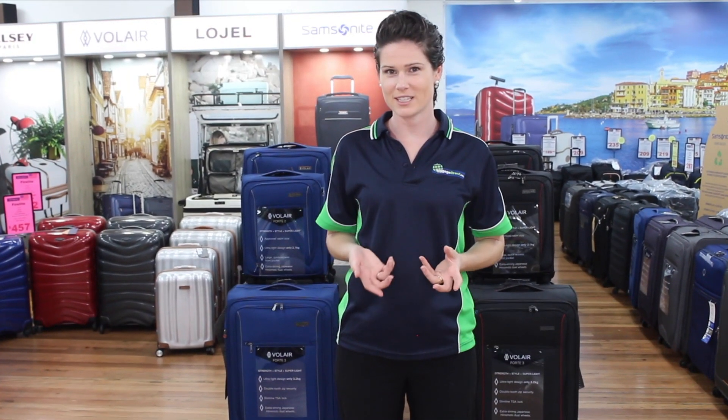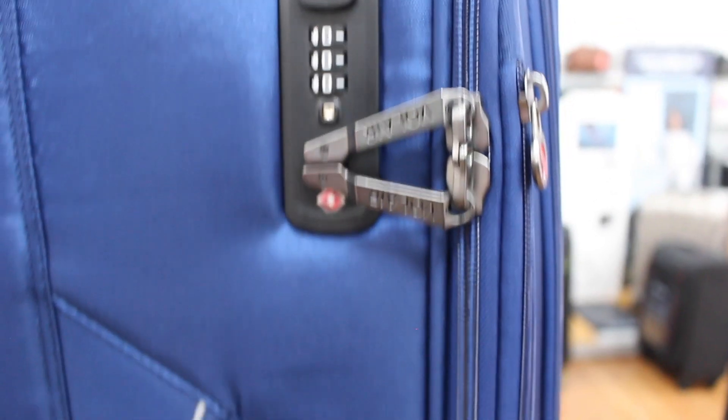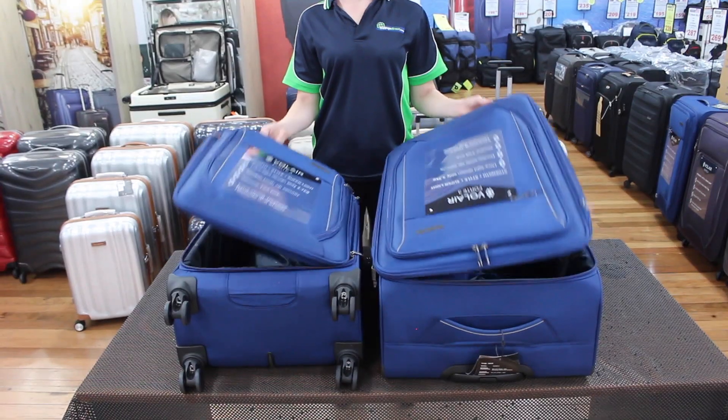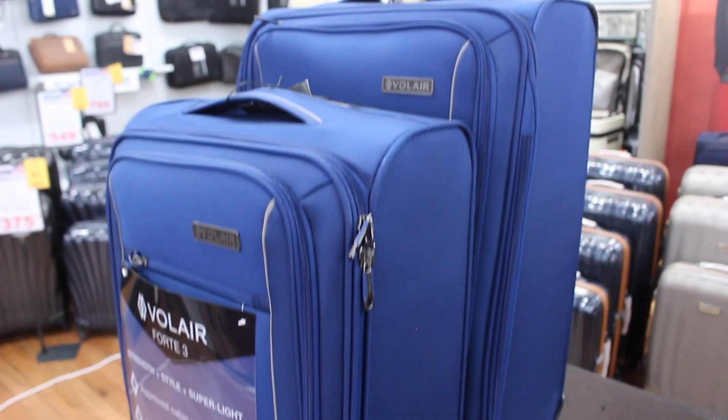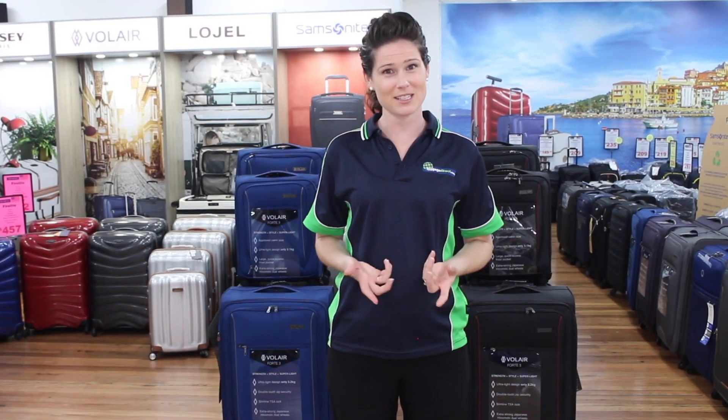In terms of warranty, being Australian owned, Volair supports its warranties well, with spare parts readily available. In summary, if you're planning a European vacation and want high-quality luggage, the Volair Fort 3 range outpoints its big brand competitors in many areas — and it's competitively priced. If you wish to research alternative high-quality soft-side suitcases, simply click the link below or give us a call on 1300 Luggage. We'd love to have a chat.